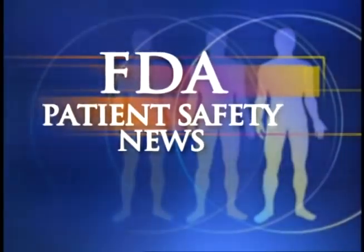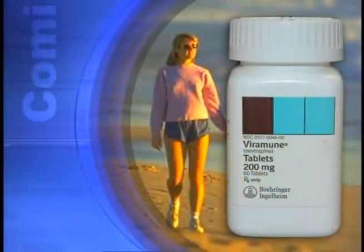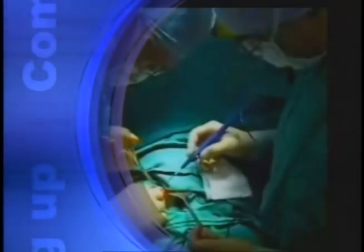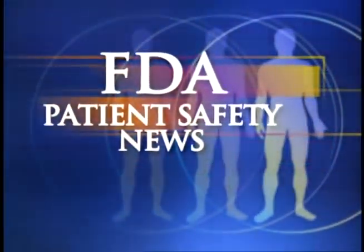This is FDA Patient Safety News. In this edition: a new treatment for macular degeneration, a caution on treating women with nevirapine, a recall of certain preloaded syringes used to flush IV lines, and avoiding patient injuries when using helical tacks in surgery. These stories and more on this edition of FDA Patient Safety News.